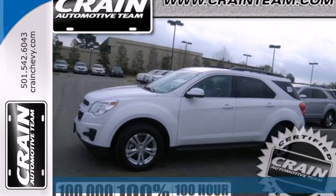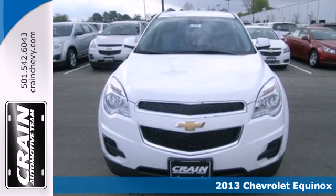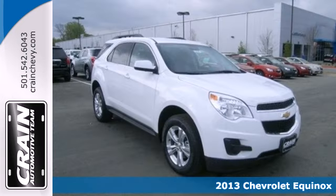It's a 2013 Chevrolet Equinox. This crossover is the way to go if you're looking for a vehicle that fits your family's lifestyle.